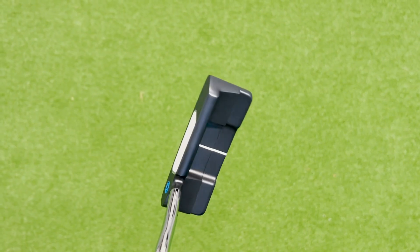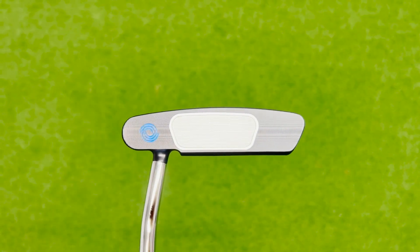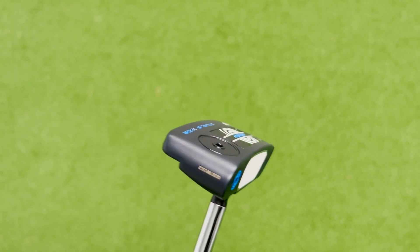Odyssey is a putter brand you will all be very familiar with. They've been the number one on the PGA Tour for the last 13 years, and on the DP World Tour and the LPGA Tour for 20 years plus. In 2023, they're responsible for over half of the worldwide wins on all the major tours around the world. Their performance is validated on tour by the best players in the world.